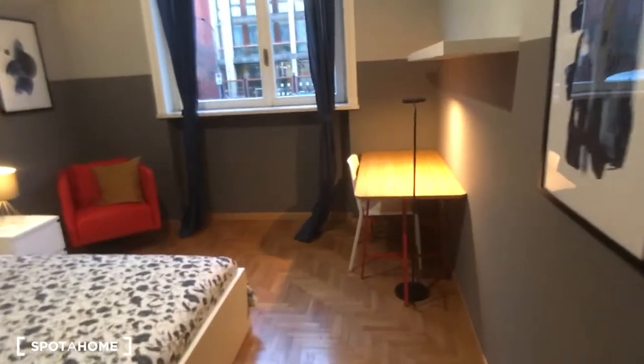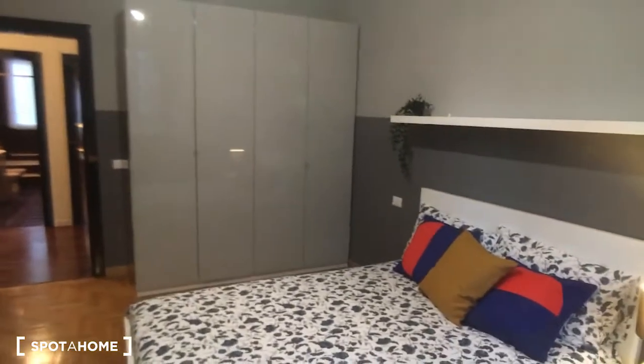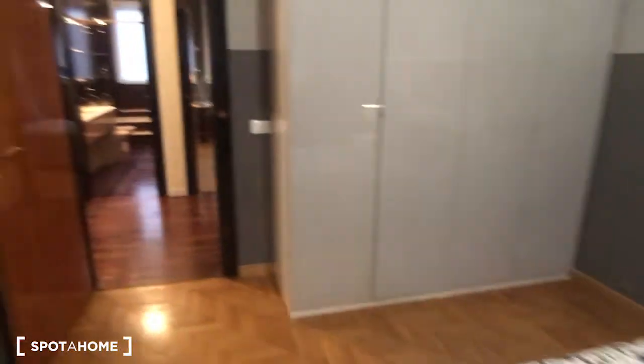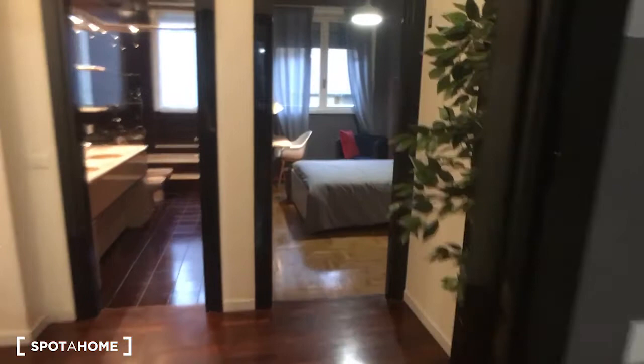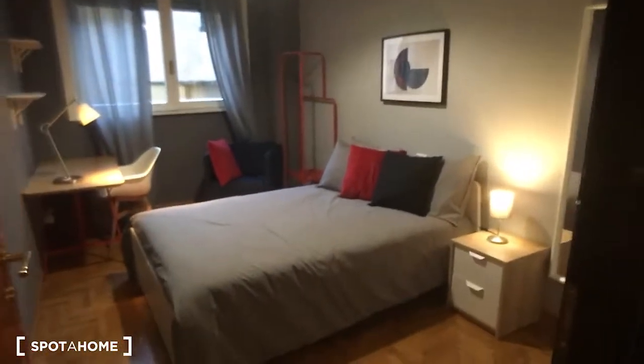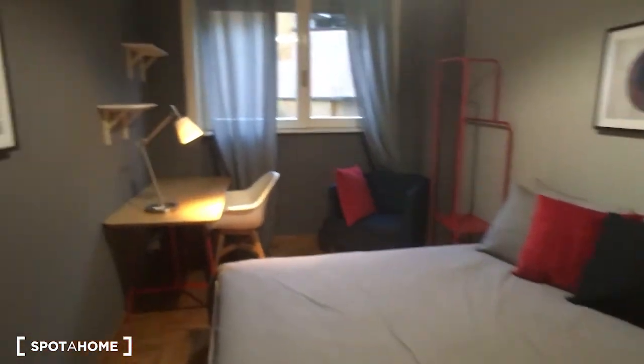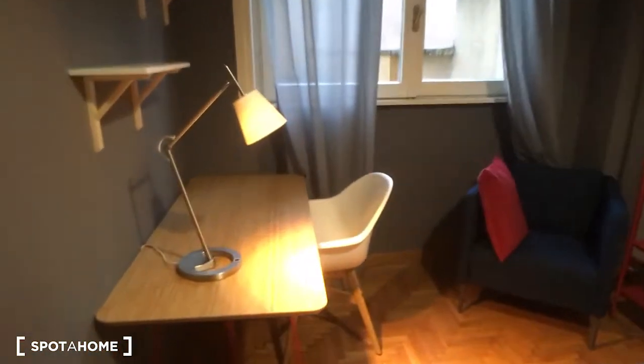Bedroom number five is at the end of the house. Here is the desk, the armchair, the bed, and the wardrobe. And then the last one is bedroom number six — as mentioned, the number is always outside. Here we have the wardrobe on the right side of the entrance, the bed, the desk, and the larger space as you can see.